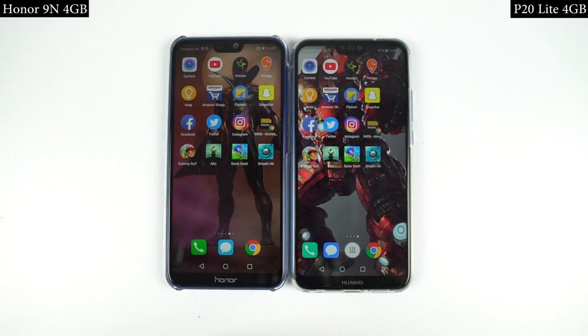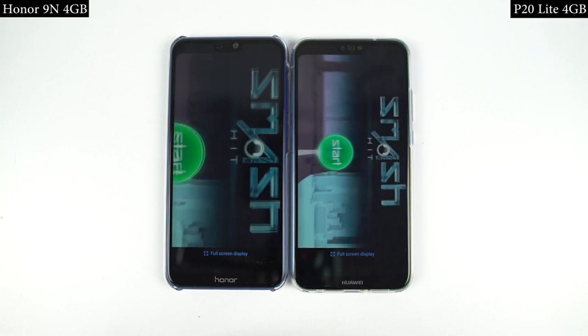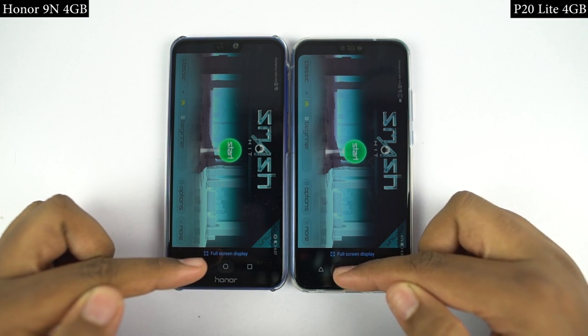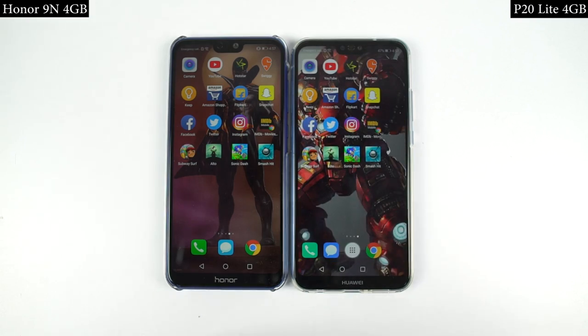While opening games, P20 Lite was slightly faster than the 9n. So on the whole, there isn't a clear winner. Considering both phones come with the same Kirin 659 processor and 4GB of RAM, you can call it a tie. Consider the price and cameras, and choose the best phone for yourself.